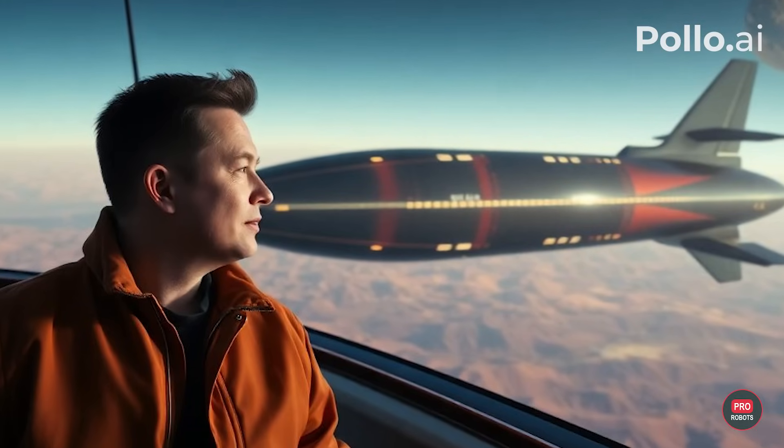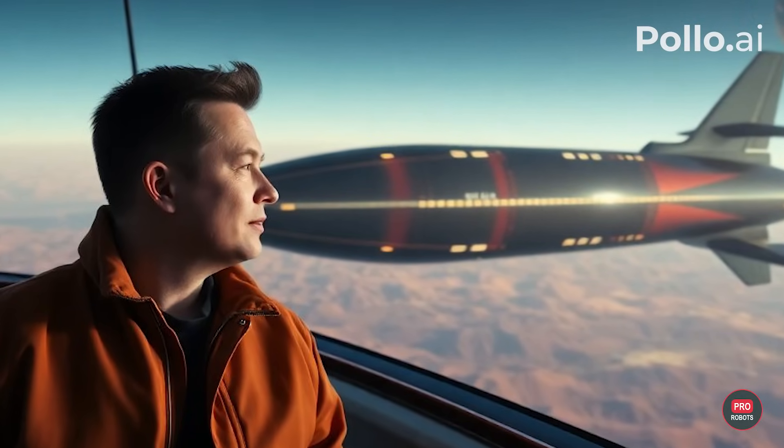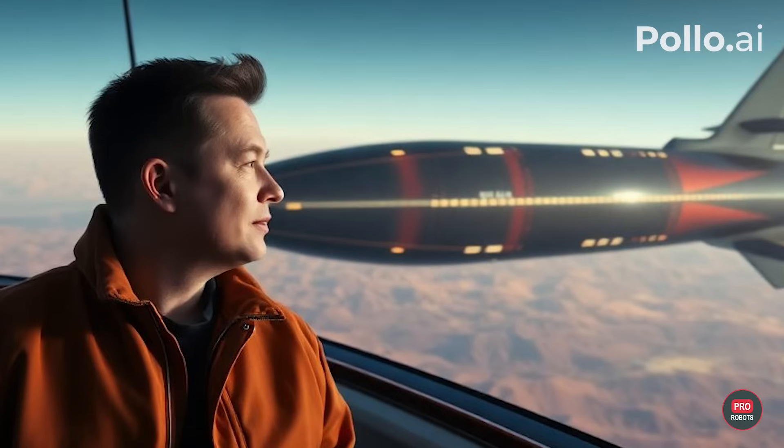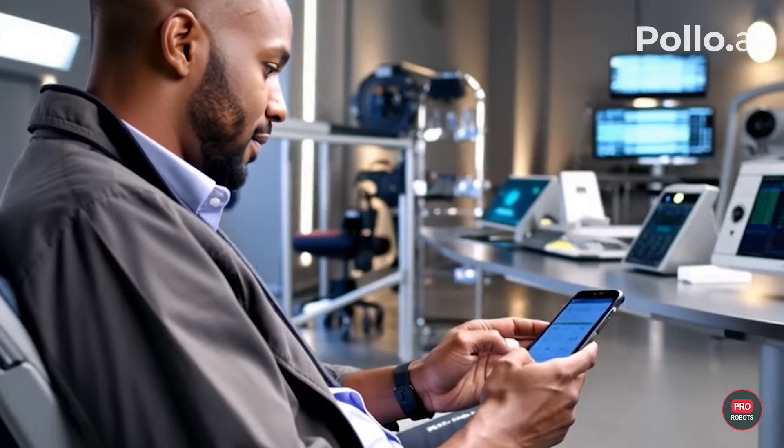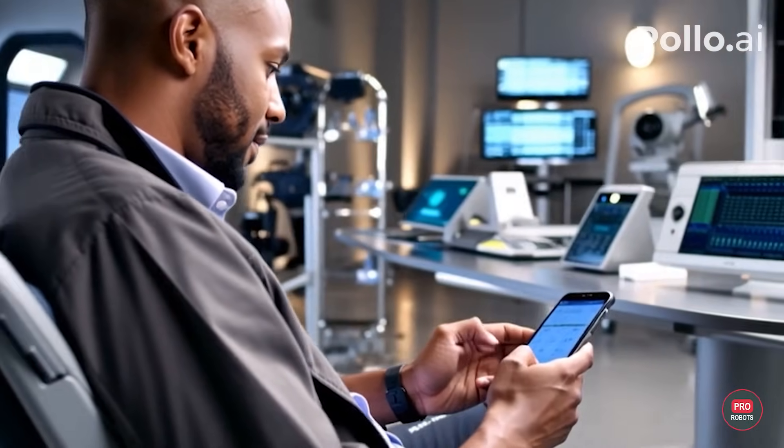At the same time, Elon Musk announced he's looking for volunteers who want to become the first colonists on Mars. Did any of you guys sign up yet? Let us know in the comments.